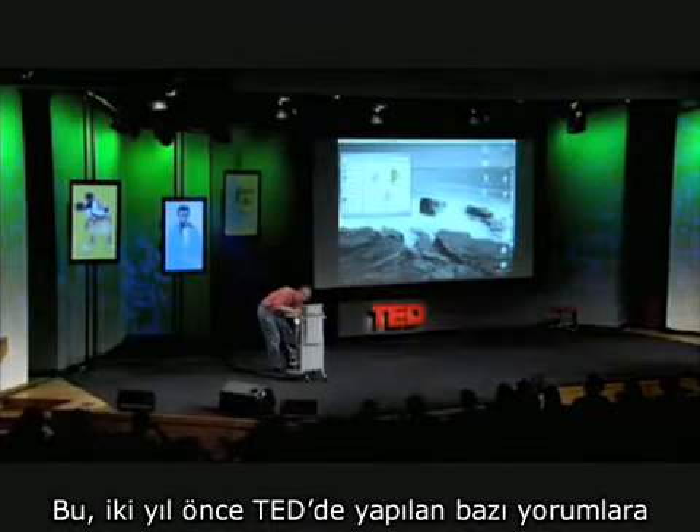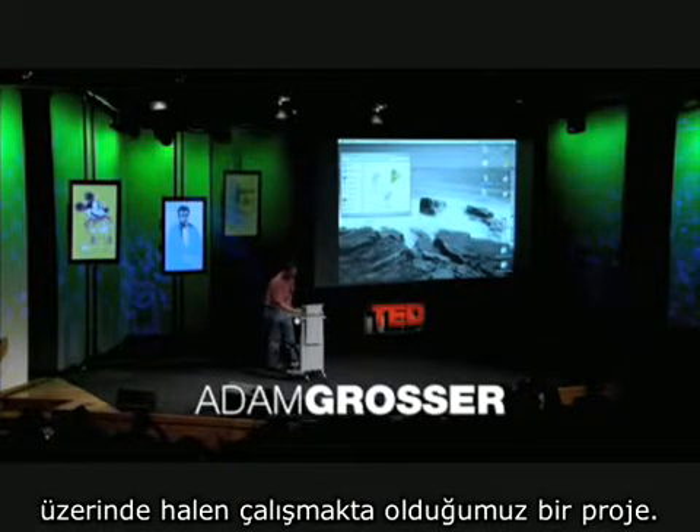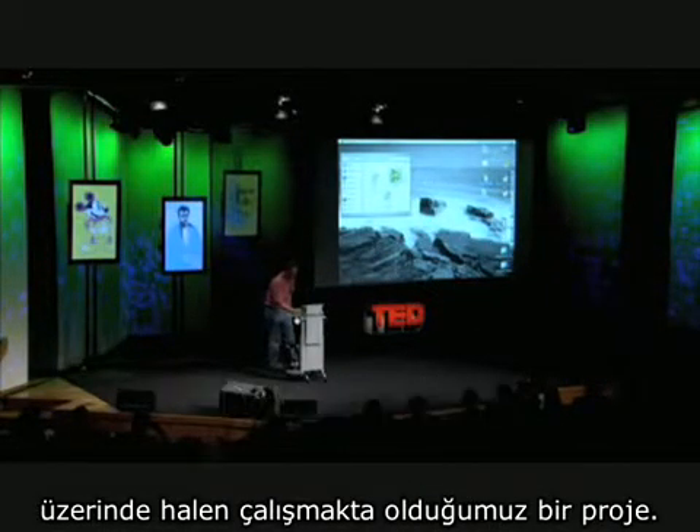This is a work in progress, based on some comments that were made at TED two years ago about the need for the storage of vaccines.